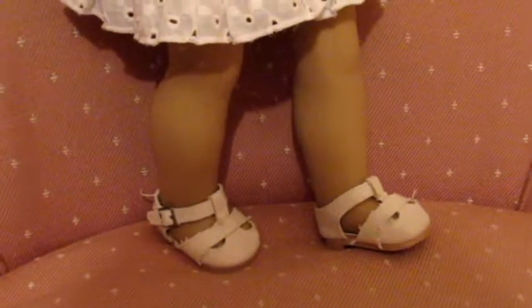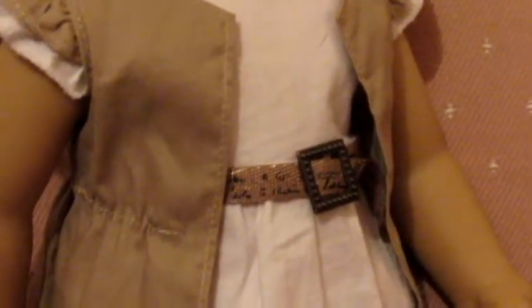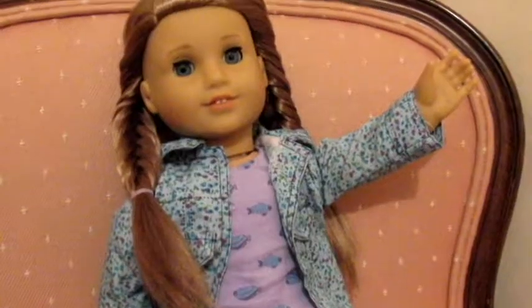Next we have Tenny, and she is wearing this little white Our Generation dress and a tan colored Our Generation sweater. She's wearing Kit Kittredge shoes from American Girl, and she's also wearing this little belt that my cousin made out of ribbon — it's really cute. She's wearing some little hoop earrings and her hair is just in a high ponytail.